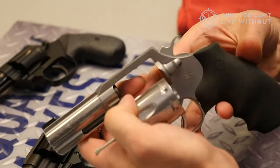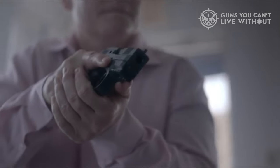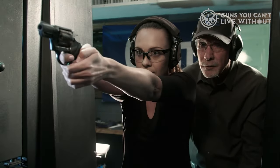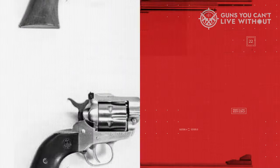The world of .22 revolvers is vast, and it's easy to see why. A good .22 revolver can serve multiple roles — you can play cowboy with one, use it for hunting small game, or even for self-defense. These affordable rimfire firearms are easy to shoot, cheap to shoot, and overall tend to be a lot of bang for your buck.